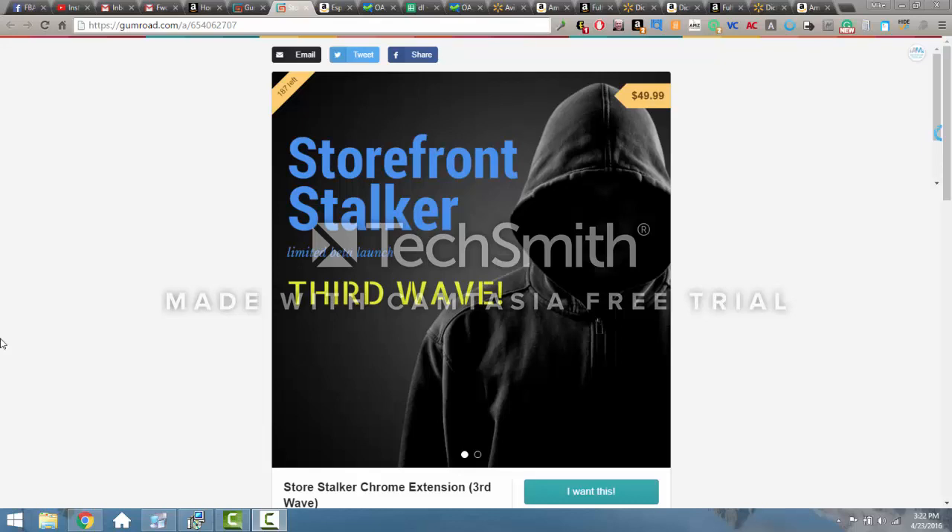Hey folks, this is Mike Garner with FBAMaster.com and I am attempting to make my first video — maybe my last video, we'll see how this goes. But I came across Nate McAllister's new extension, it's the Storefront Stocker, and I could just tell from the beginning that it had game-changing potential.